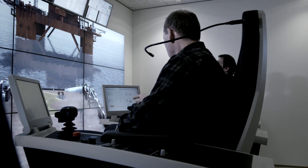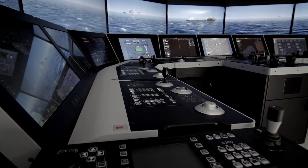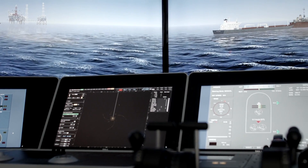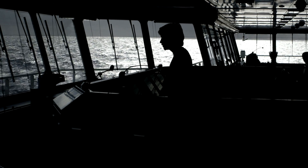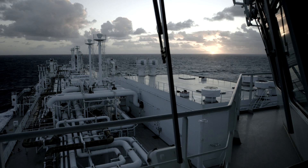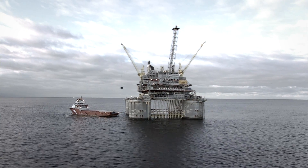The K-SIM Offshore Simulator meets the training needs of the offshore industry. It provides a complete and structured method to test procedures and build competence for both day-to-day and emergency scenarios. K-SIM Offshore ensures that the current and next generation of offshore vessel crew approach offshore operations with precision and high standards, making operations safer, more efficient, and ultimately more profitable.